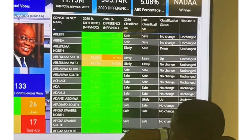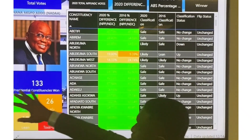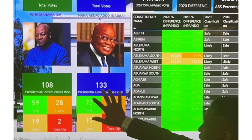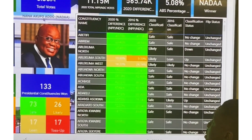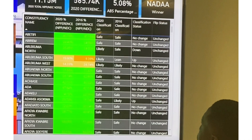Looking at the unchanged constituencies, there are 108 for one candidate and 133 for the other — they neither flipped nor changed. They remained what they were.